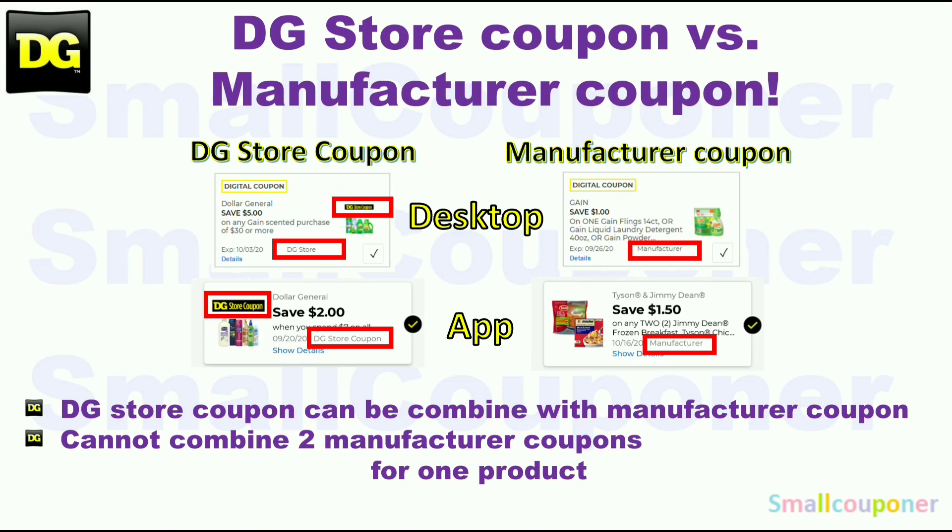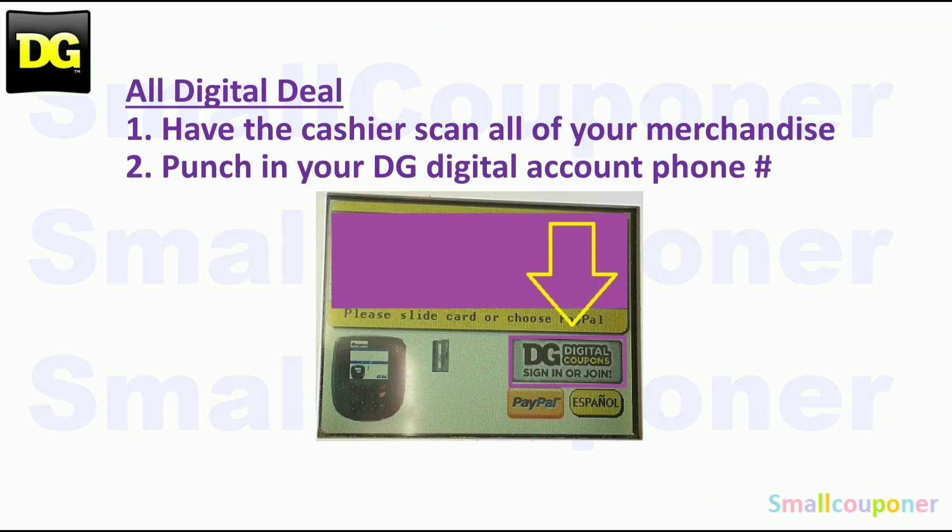Digitals cannot be removed or unclipped after you clip them. This is the difference between a store coupon and a manufacturer coupon. At Dollar General, you can combine a store coupon with a manufacturer coupon, but you cannot combine two manufacturer coupons, whether in the form of a digital, an insert paper, or a printable coupon for one product. Since these are all digital deals, most stores have updated the payment pad, so you have to enter your phone number while they are scanning your items. If they hit total too fast, tell them to hit F1 and then F2 to go back to the screen where you can put in your phone number again.